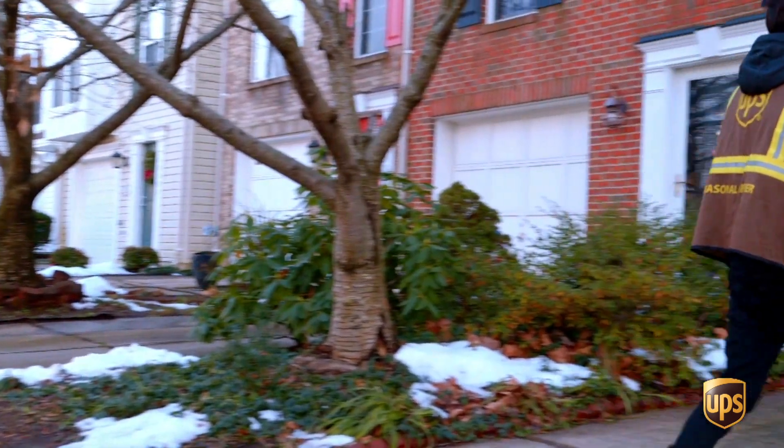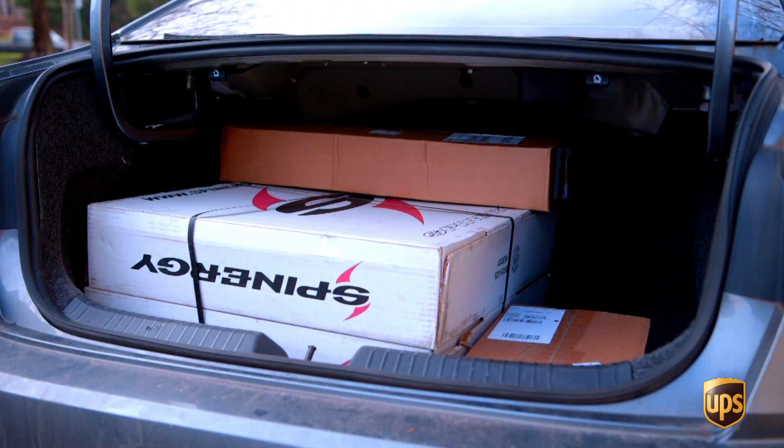Take the safest and most direct walk path to your delivery location. Scan your package, announce UPS, and leave the package in a spot that is out of sight and out of weather, but in the normal travel path of the customer.